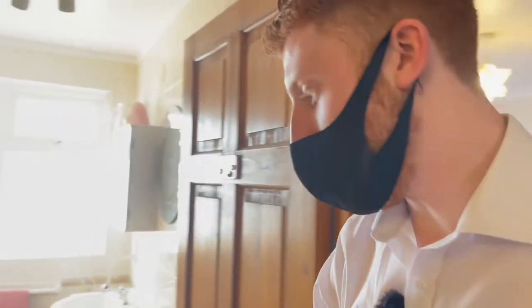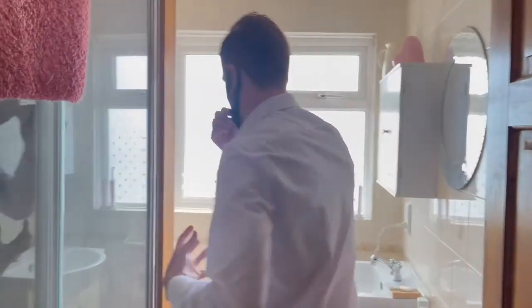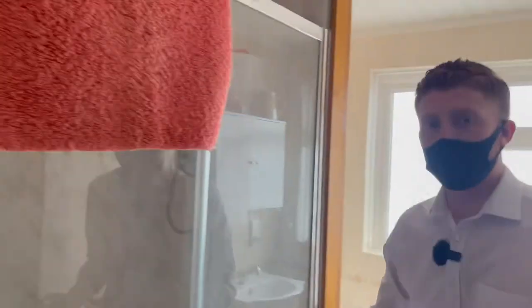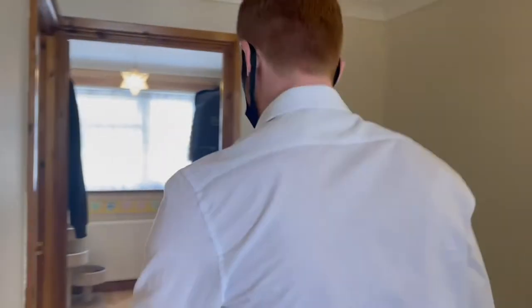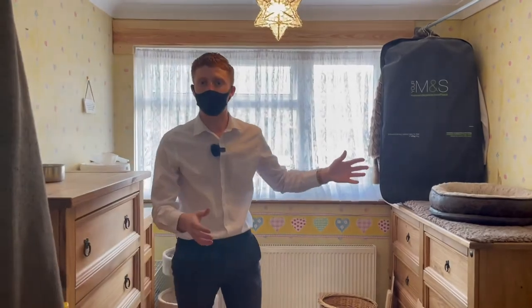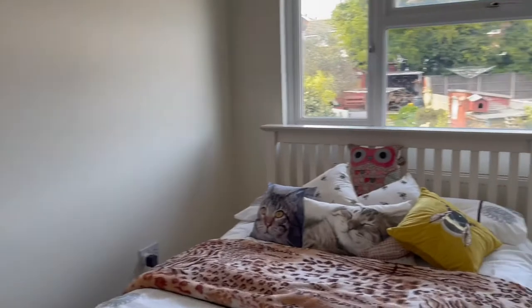Coming through here is your family bathroom, nice and bright and open. Plenty of space as well as a nice walk-in shower cubicle. Coming down here is your two bedrooms. This is the smaller of the three but still plenty of space to fit in a double bed as well as some furniture. And then last but not least your second bedroom with nice wooden floors.